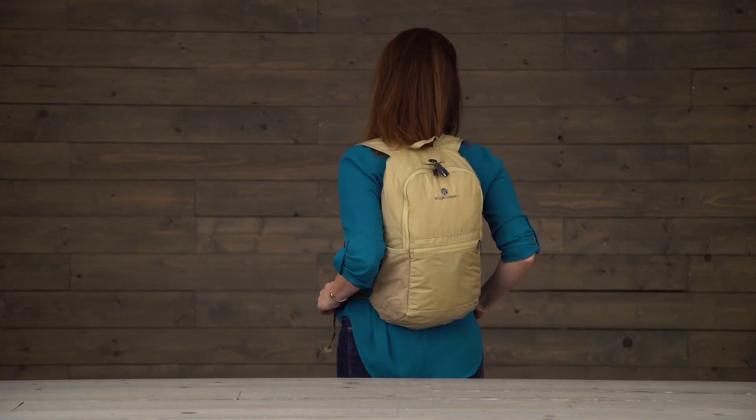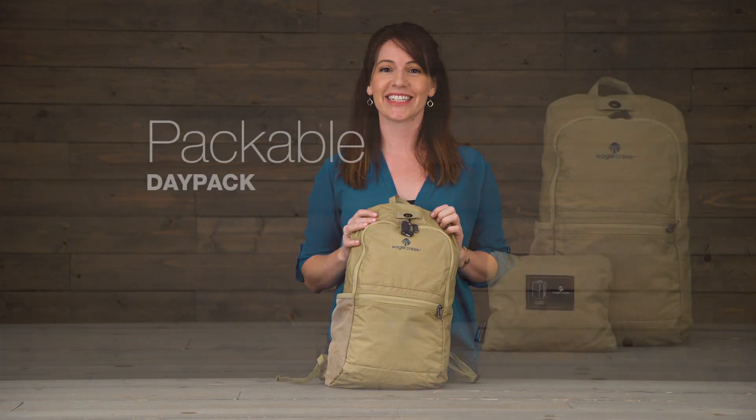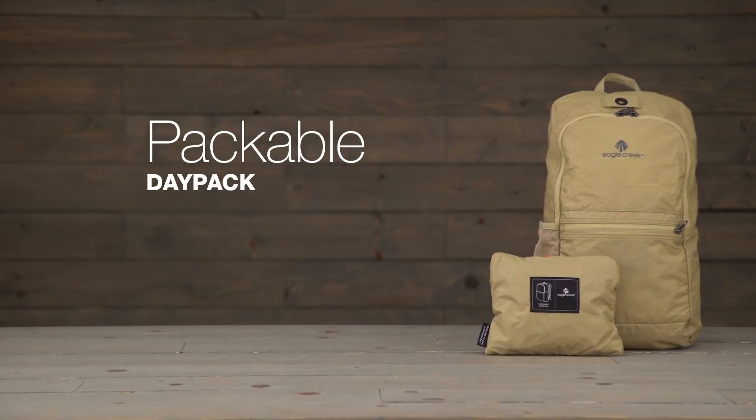And that is the Packable Day Pack. It's covered by Eagle Creek's lifetime warranty. For durable gear, shop Eagle Creek.